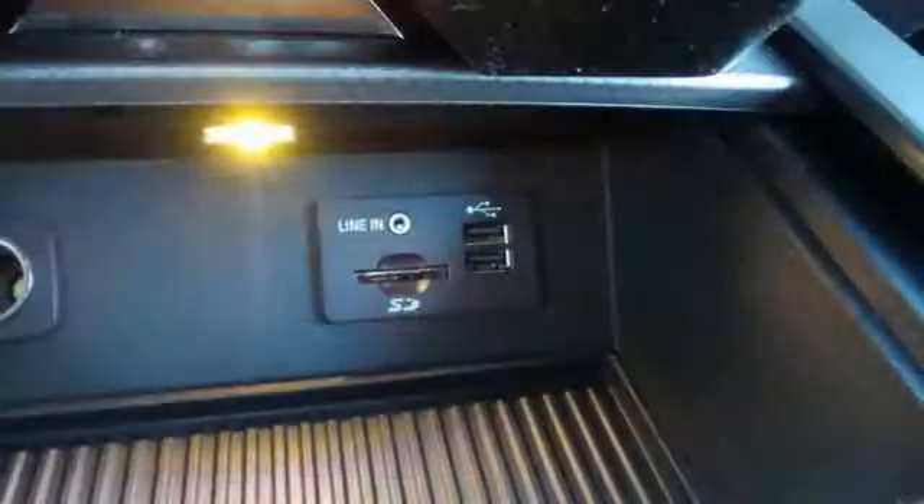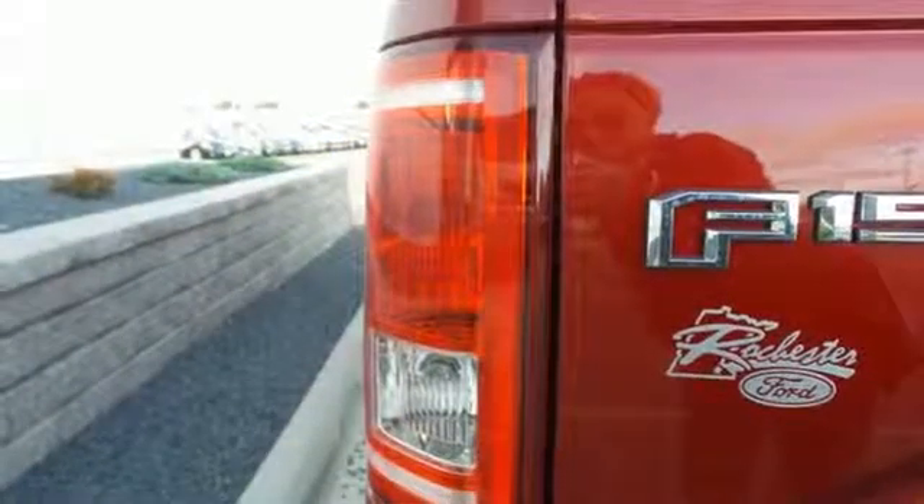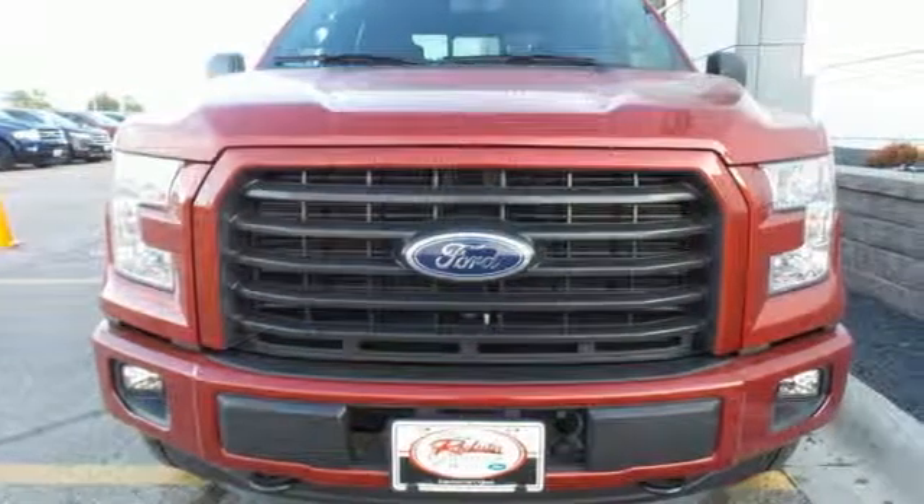It has an impressive engine, ample cargo space and storage, plus responsive handling and braking. It's no wonder there are so many F-150s on the road. Bring home this F-150 today and get to work like never before.